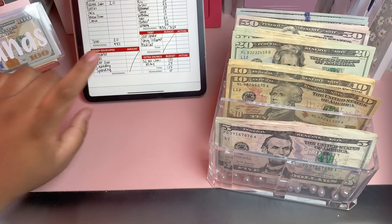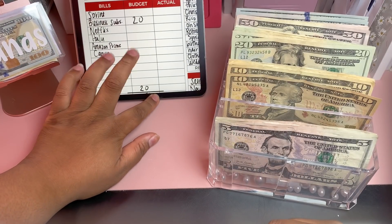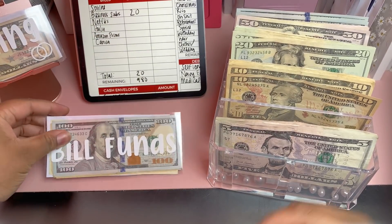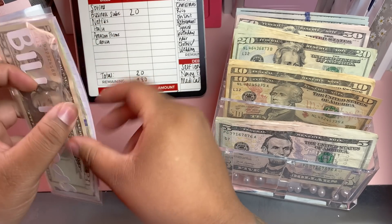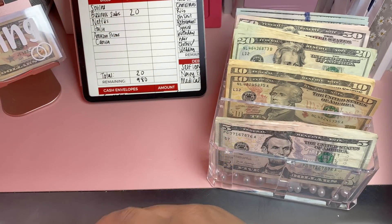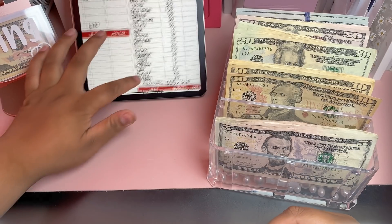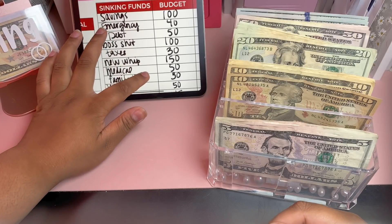For bills, all we need to add today is $20 for our business subscription. I'm going to grab my bill fund and add that in — I don't count this one, I just take it out as I need it. We're not going to be doing any cash envelopes today; that'll be next week, since I try to do cash envelopes bi-weekly.